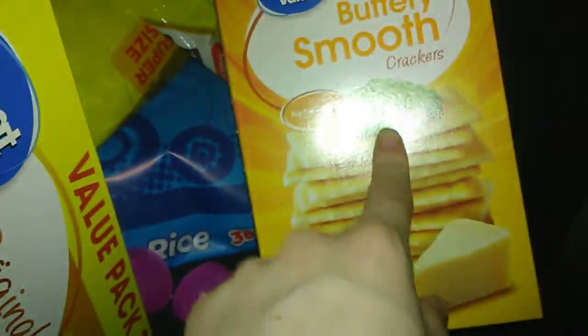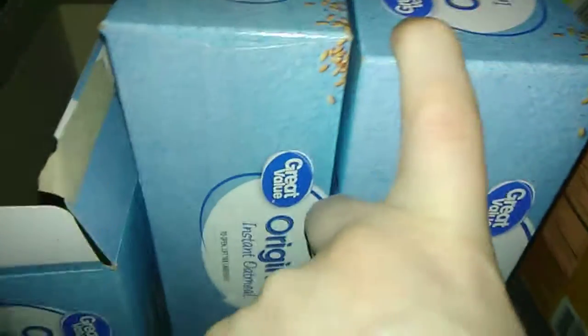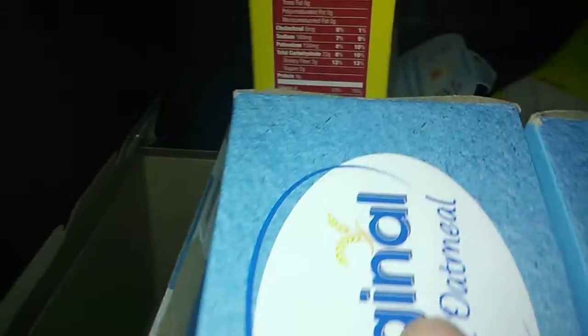We have some buttery smooth crackers down here because there's no longer a place to put them. Some fruit smiles. Two bags of cereal down here. Three boxes — the oatmeal one's open, there's two packs left and two spare ones. And then we have Cheerios back there.